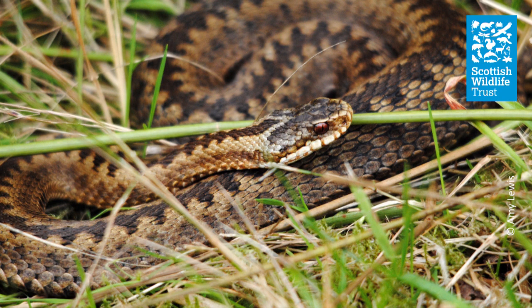They actually hibernate in the winter. Usually they go into hibernation in October and then they'll come back out when the spring temperatures start to heat up, so about March time. Generally you could see them anywhere in Scotland from March to October.